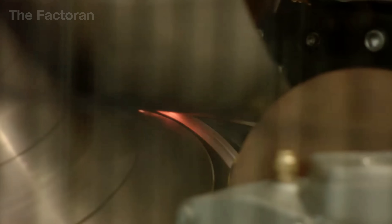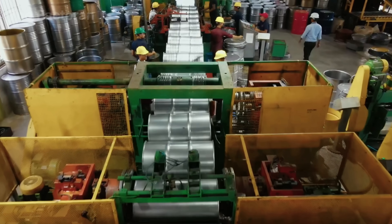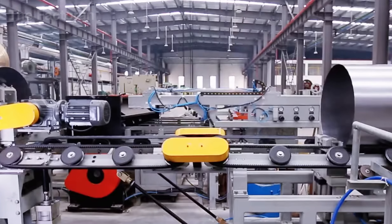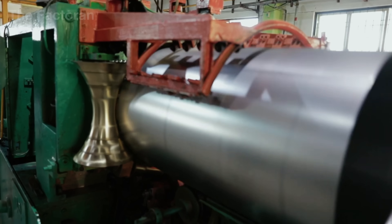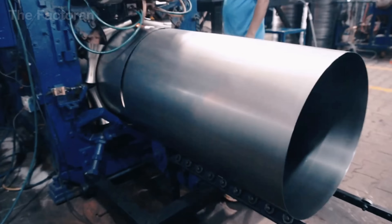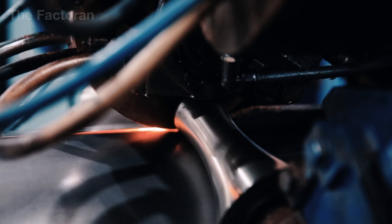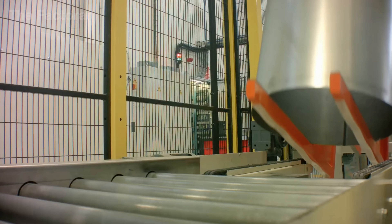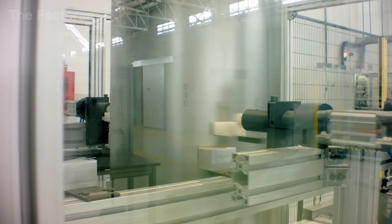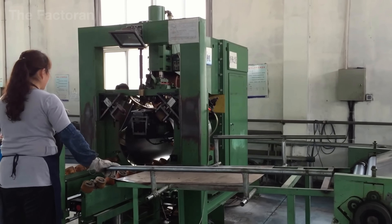This rolling process must be uniform along the entire length of the sheet to ensure the drum body remains consistently round, free from distortion, and mechanically strong enough to withstand the stresses encountered during real-world use. After the drum body is formed, it is automatically welded using resistance welding to create a continuous seam that is both sufficiently sealed and flexible, ensuring the drum can safely contain liquids, before the joint is ground smooth and the rim is precisely shaped.